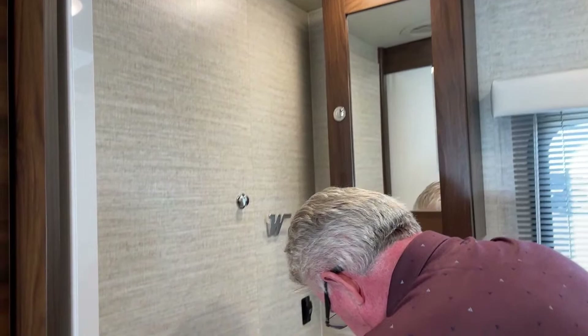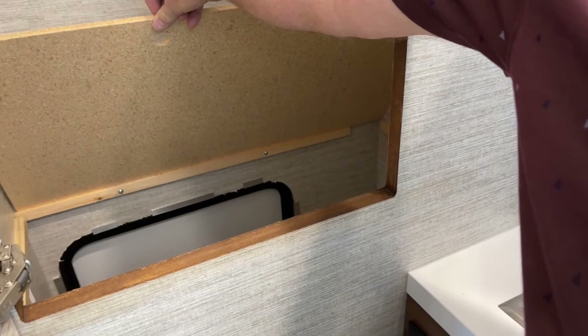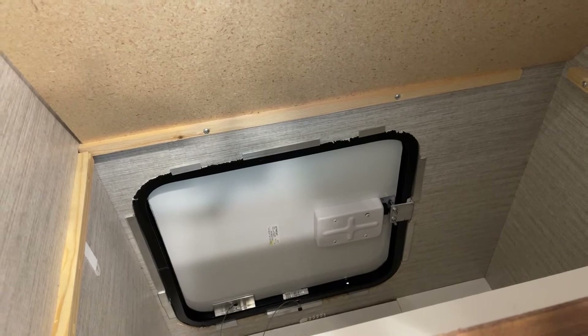There's another large storage compartment here — one of the reasons I wanted to set this up first. You've got your bar to hang clothes, and the small table actually stores right here. There's another compartment down below with an access door from the outside, but it's nice to be able to reach down from the inside and grab what you want.